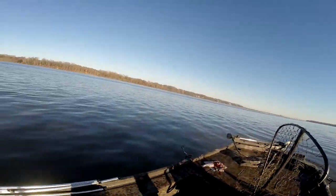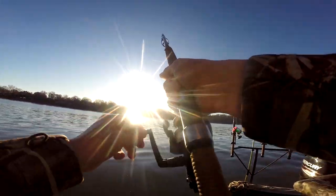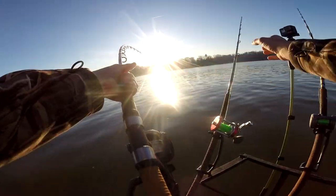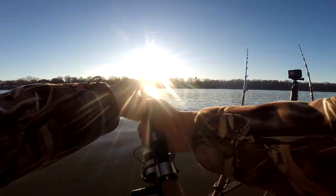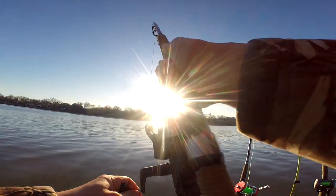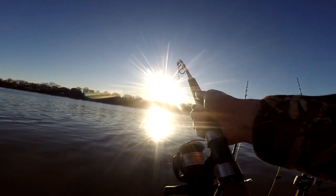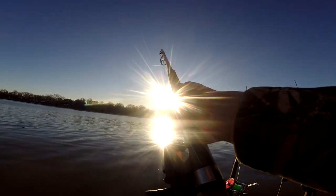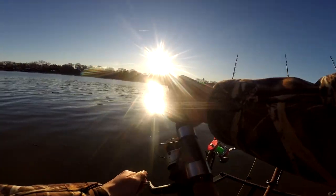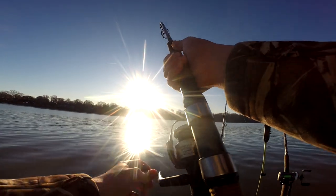Something's hanging out on this other rod — something little. Maybe it's just a bag or something. Oh, that's a fish! Wasn't expecting to feel much on this thing. What is this? I think it's bigger than that last one I got. It's got some weight to him for sure. This one's giving me a fight, guys.